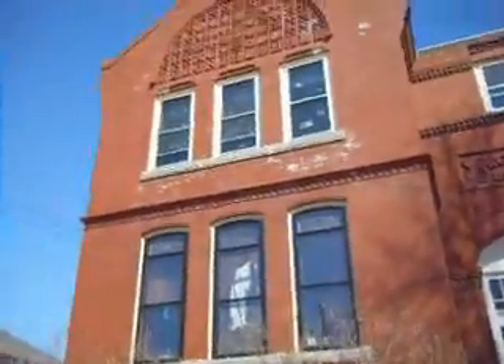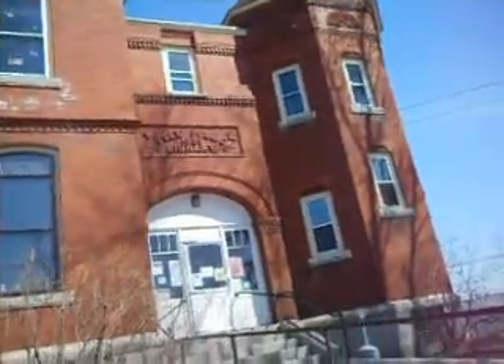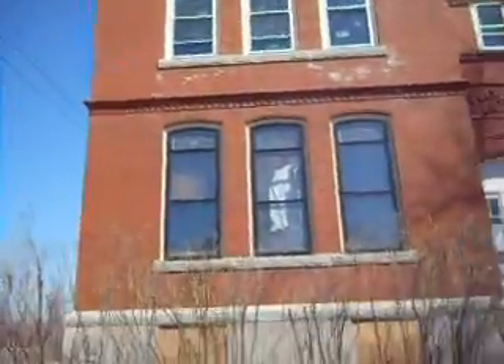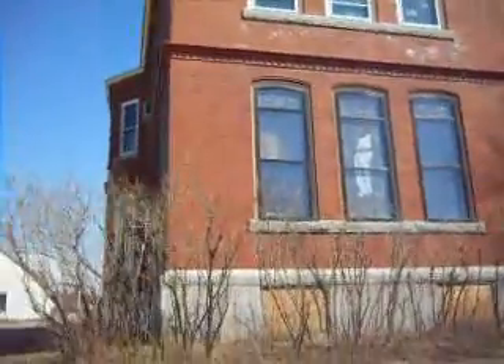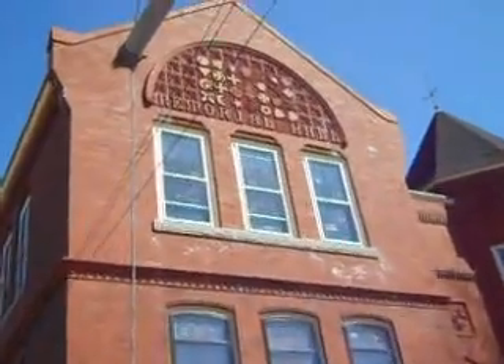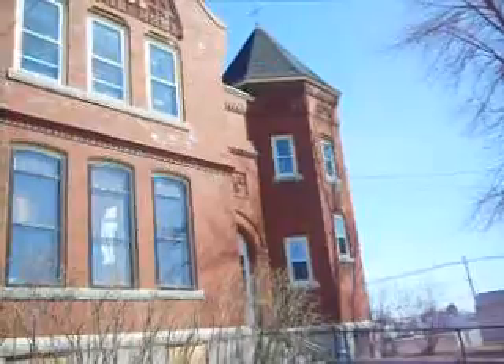Trying to go down some stairs here. Alright, and this is it. Let's go. Thank you.